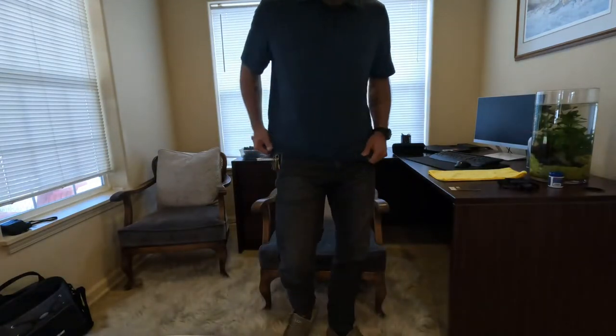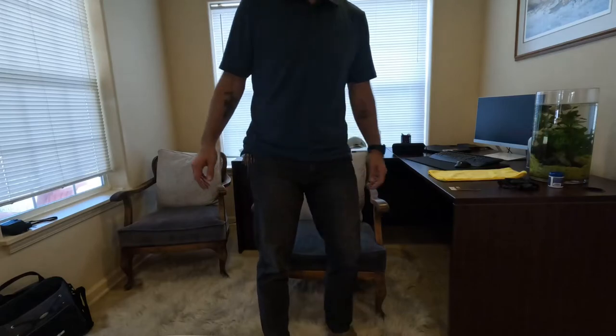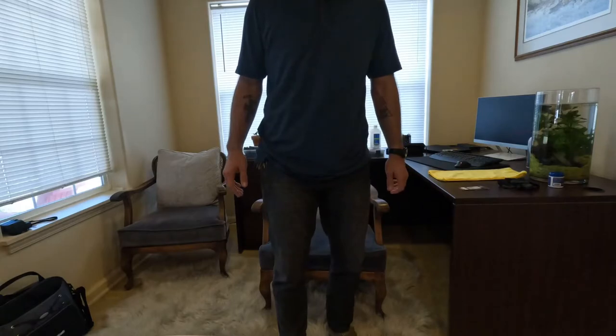I'll show them off right now. They're not bad looking — nothing too fancy. They are a little pricey. These were $85 a piece at the 5.11 retail store in Tualatin, Oregon.